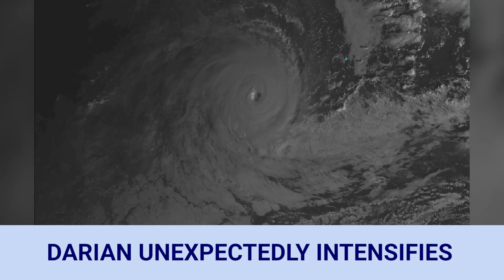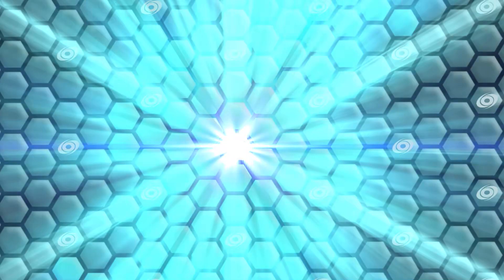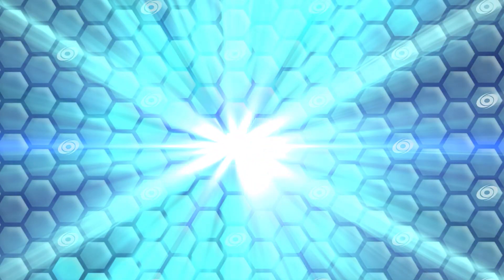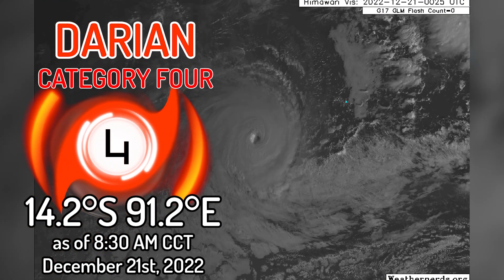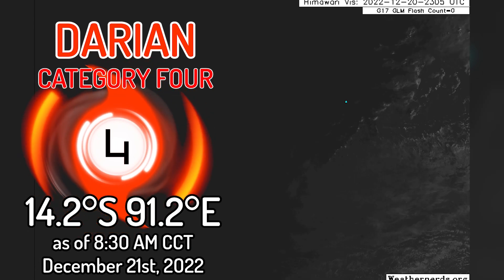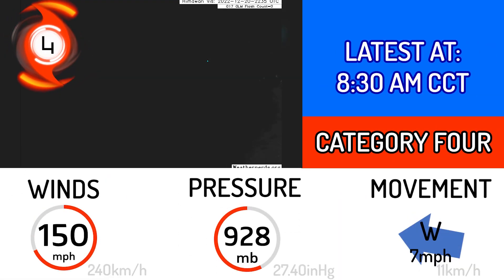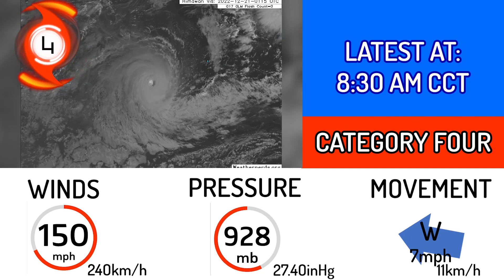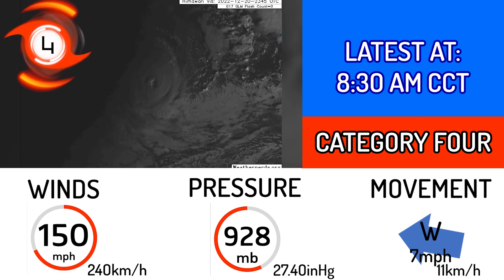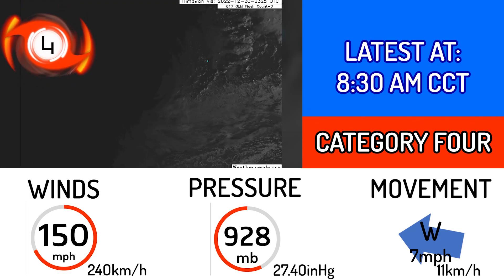Cyclone Darien has unexpectedly intensified to a Category 4 equivalent. The cyclone is currently located at 14.2 degrees south and 91.2 degrees east, travelling to the west at 7 miles an hour with a wind speed of 150 miles an hour and a central pressure of 928 millibars.